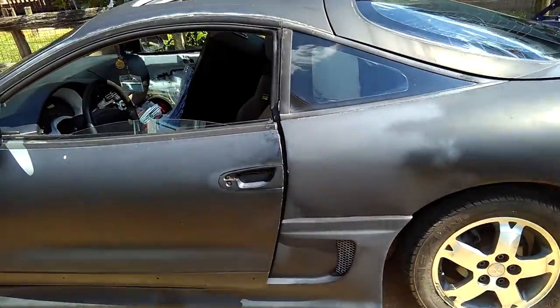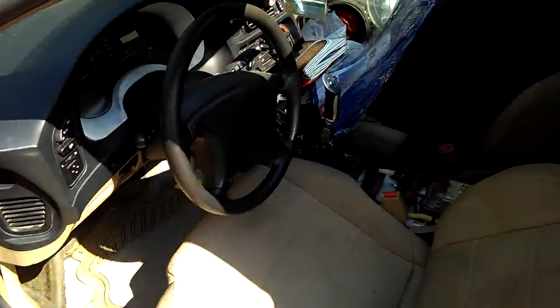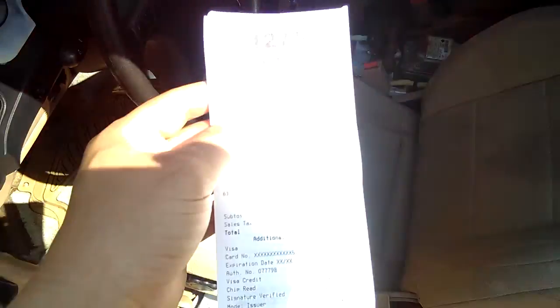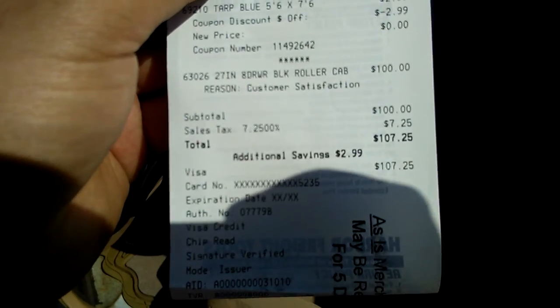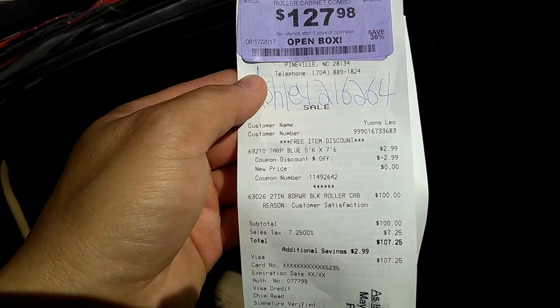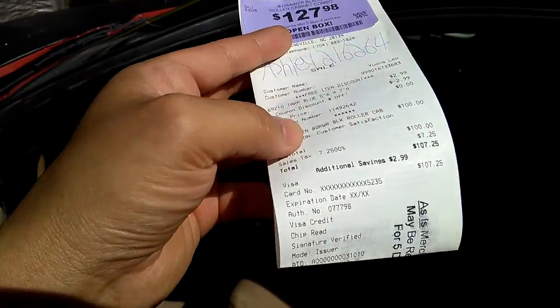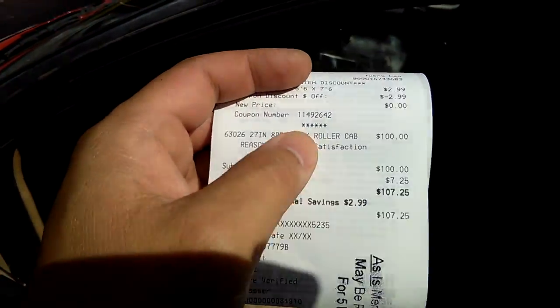It's like a steal — everybody say it, I got this toolbox chest like a steal! I'm going to let you guys see. Here's the receipt. Look at the receipt — it says $107, and I got a free item too. I got a torque wrench with it. It's only $107 guys.